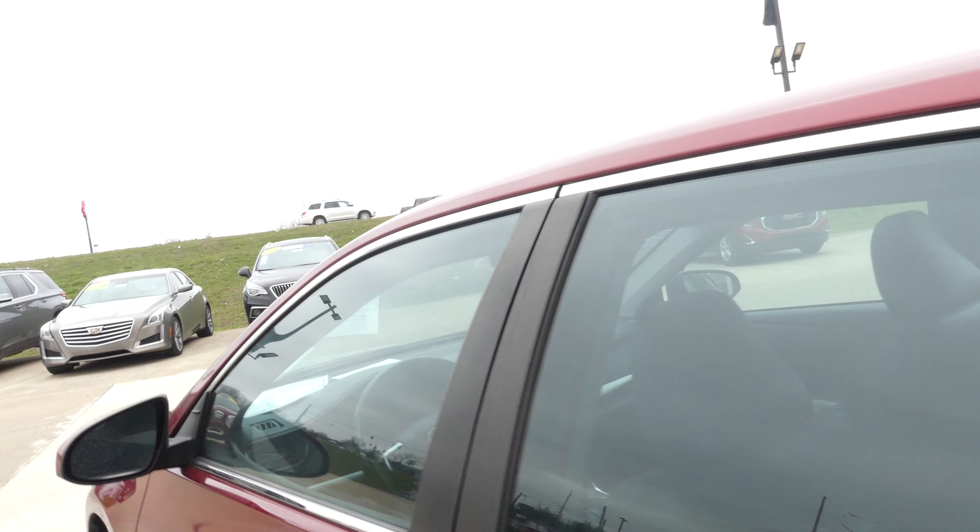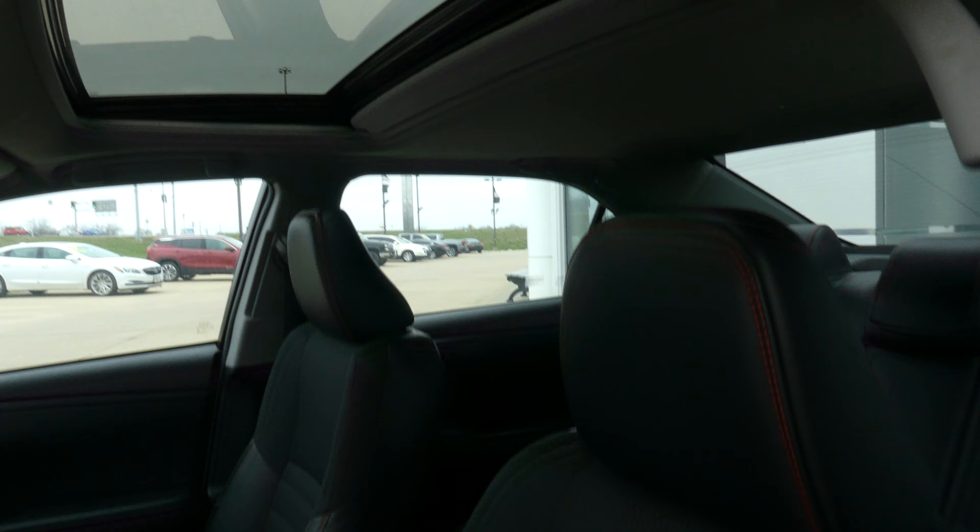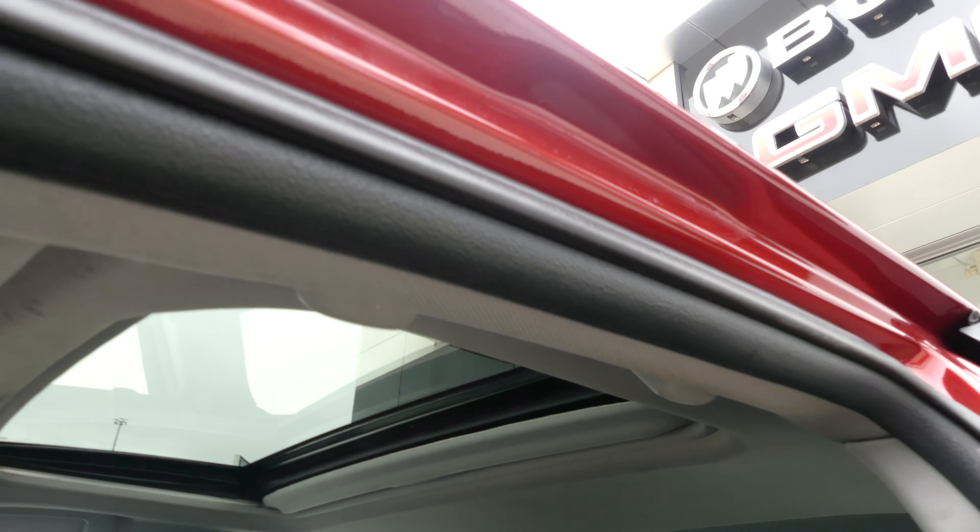Other rear features include a large and spacious rear cargo and trunk area. In second row passenger seating is this beautiful premium leather bench. Driver and passenger enjoy that same beautiful premium leather and heated bucket seats, as well as the view from the sunroof.